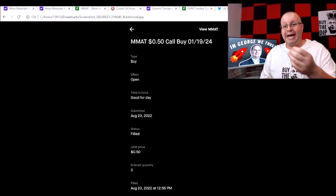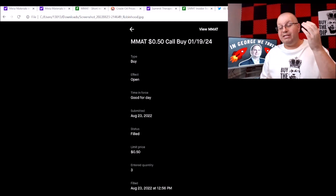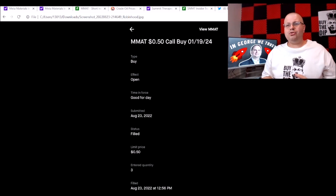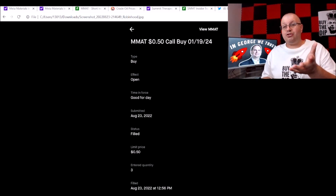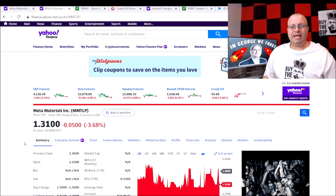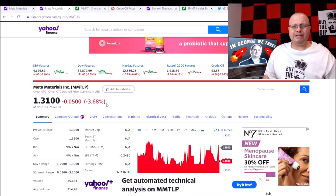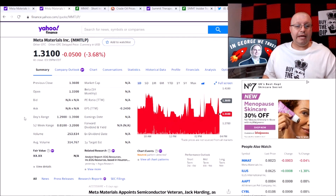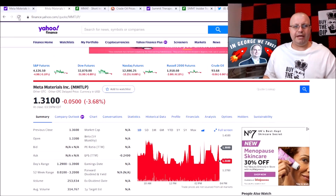If this is still trading down this low about a year and a half from now, I'll just exercise and buy the shares and hold. If it goes on some crazy run, I'll sell the options and take profits — if this goes to five or ten dollars, these contracts are going to be very valuable. Now, MMTLP today was down 3.68%, which is kind of weird because oil and natural gas were very green today. Average volume is 314,000 and we traded 253,000 shares — we're still just waiting on the S1 to get approved.